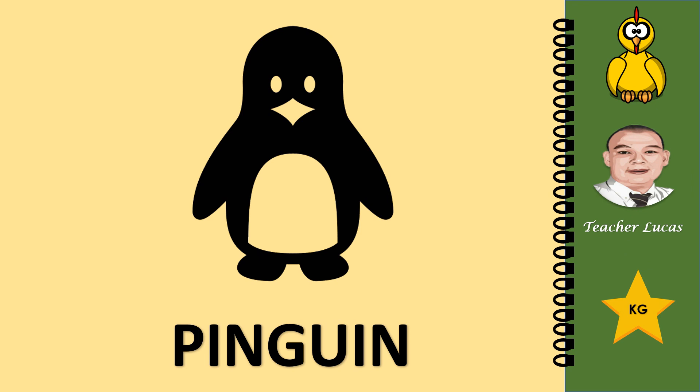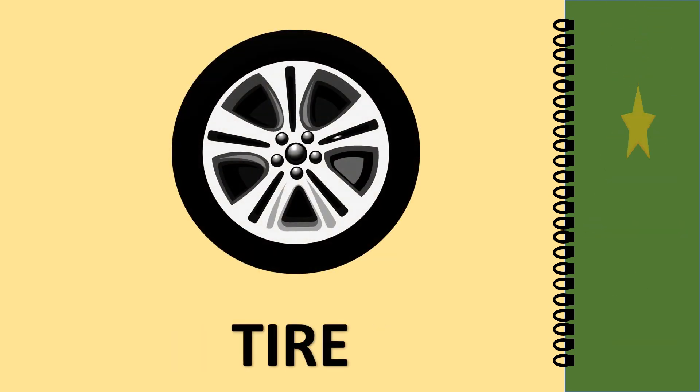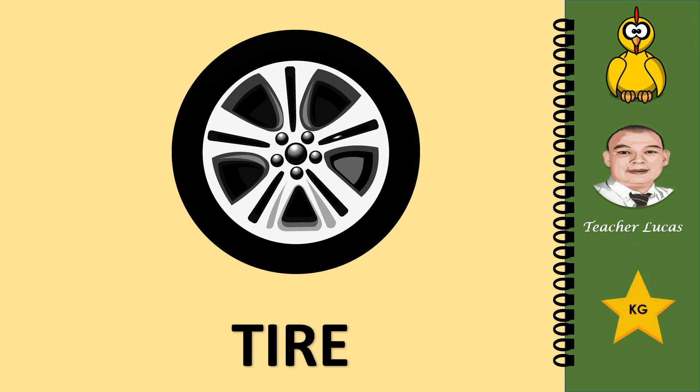What picture is it? It is a penguin. Let's spell the word penguin: P-E-N-G-U-I-N. Penguin. What picture is it? It is a tire. Let's spell the word tire: T-I-R-E. Tire.